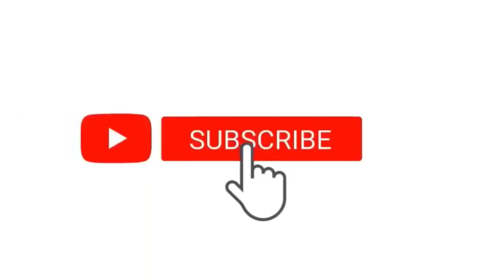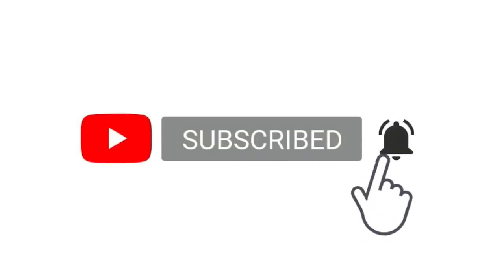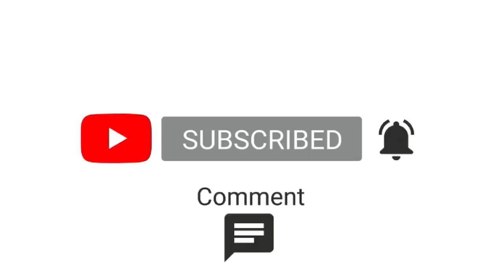Like always, guys, appreciate all the love and support. Hit that like button, subscribe button — whatever button down there you feel necessary to hit. Until next time, we'll talk to you soon.